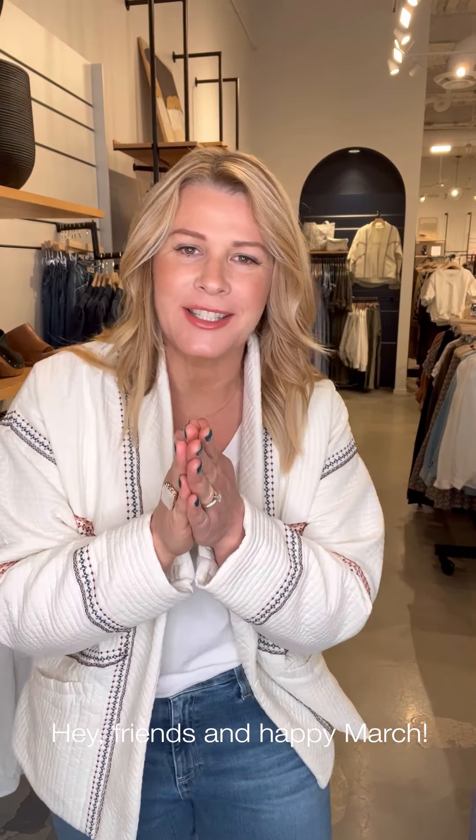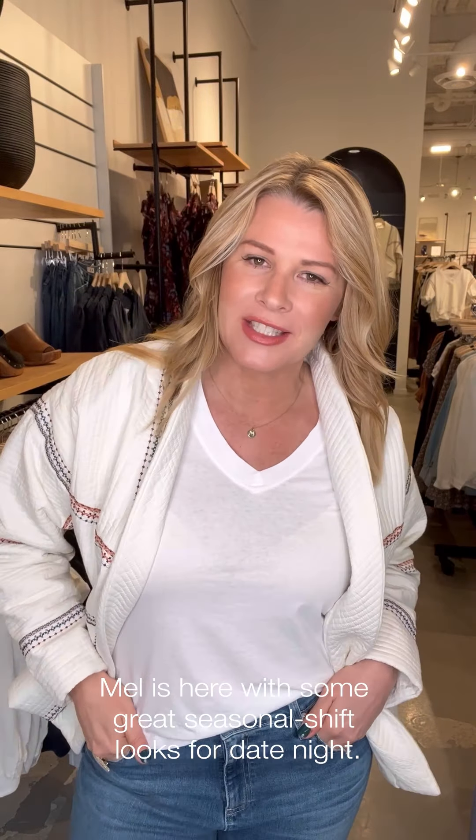Hi, every friends. It's Mel. Happy March. We are finally into the transition closer to spring. And today I just wanted to talk about date night. I don't know about you, I have a date night coming up this weekend. I was thinking about warm weather and cold weather and what are we doing right now for date night to go out, have a little fun and enjoy.